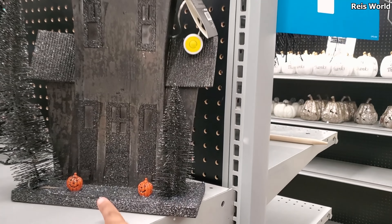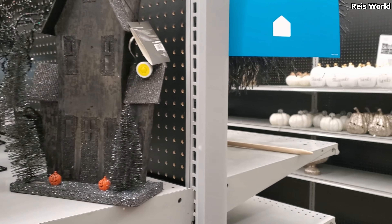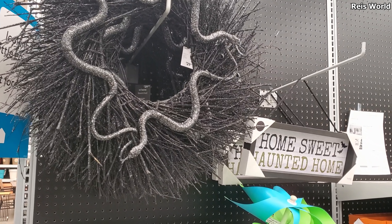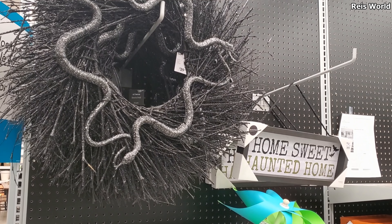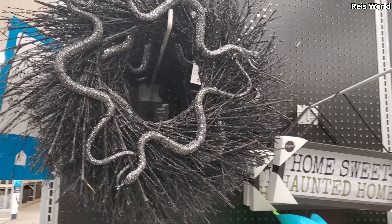You know what, there's a song about two little pumpkins — I used to sing it in grade school. What do we have over here? $29. It kind of looks foggy here and I think it's their lighting. But $29 — you have a snake wreath. Home Sweet Haunted Home — that's gonna be $13.